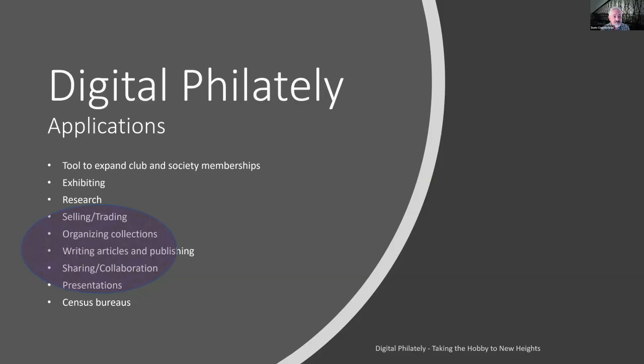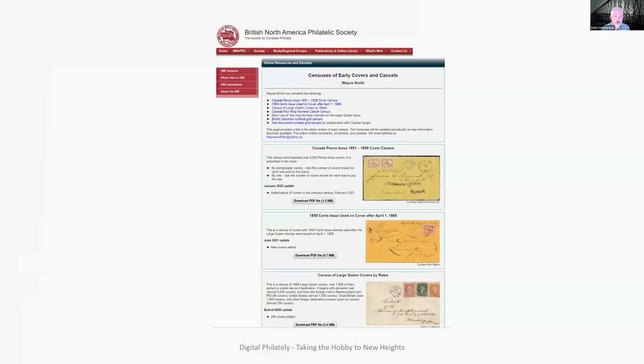Other things in digital philately: selling, trading, organizing collections, writing articles, publishing, sharing, collaboration, presentations, and census bureaus. The British North American Philatelic Society, for example, has censuses of early covers and cancels. Many other organizations have the same thing, and censuses are great ways of collaborating with your material. If you only have one or two pieces, it can add incredibly important data for census projects on early covers and cancels of early-period Canadian philatelic material.